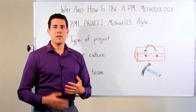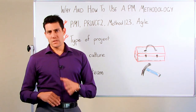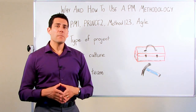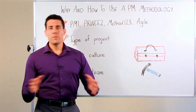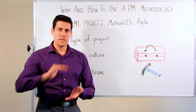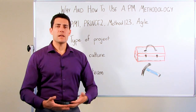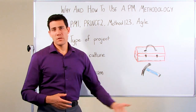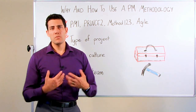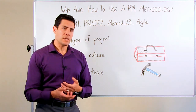Another methodology that came out in the late 90s and early 2000s was Method 123. That was developed by Jason Westland, who also brought us ProjectManager.com. That methodology was a simplified blend between the PRINCE2 and PMI principles. It's very much a step-by-step approach toward delivering projects, used as a guide for project managers who may have never done project management before, helping them understand the principles and processes and execute on those until they become second nature.